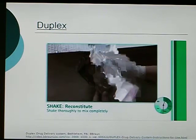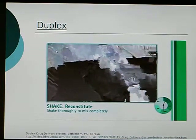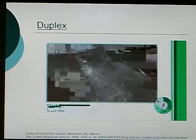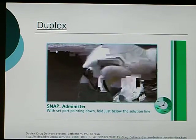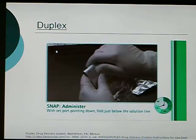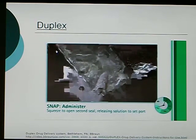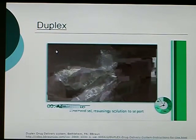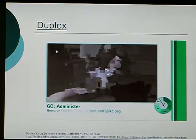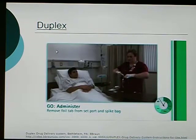Be sure to visually inspect the reconstituted solution for particulate matter. Next, point the set port in a downward direction, and starting at the hanger tab end, fold the Duplex container just below the solution room, trapping all air above the foil. Squeeze the folded Duplex container until the seal between the drug solution and set port opens, releasing liquid into the set port. Using aseptic technique, remove the foil tab cover from the set port and attach a sterile administration set. Refer to the directions for use that accompany the administration set.